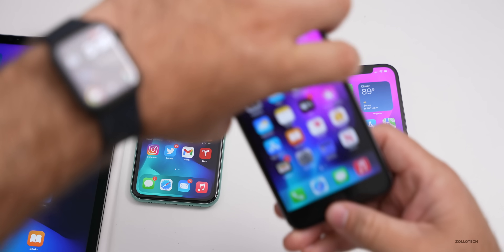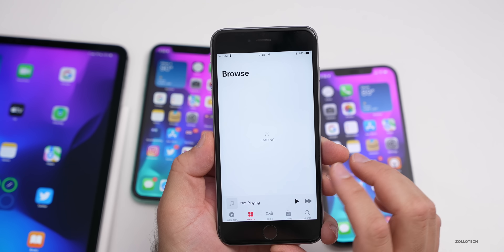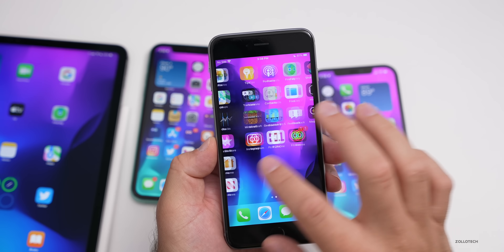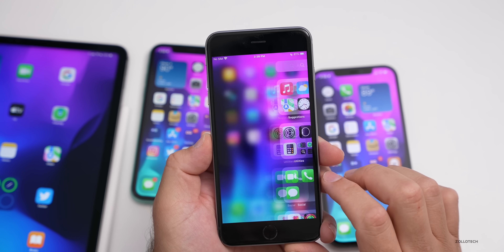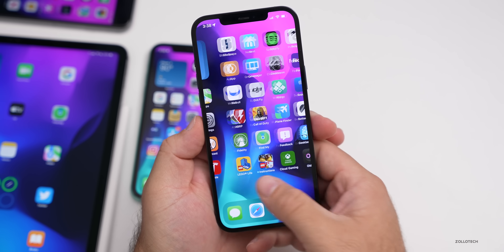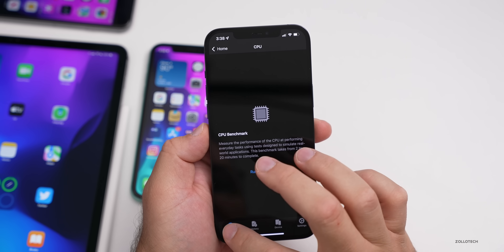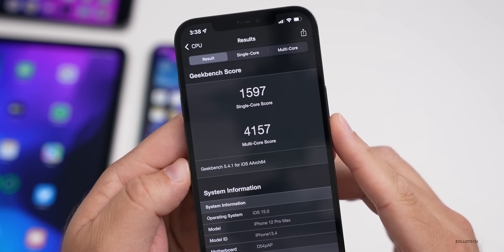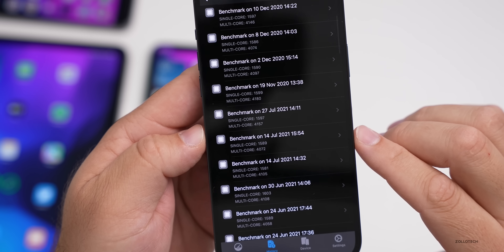Overall performance on the iPhone 6s Plus — the oldest supported phone — seems to be okay. It's not a degradation from the previous version; there's a little stuttering scrolling through lists but it's about the same as before. I ran a Geekbench test on the iPhone 12 Pro Max just after installing, and it scored 1597 for single-core and 4157 for multi-core.